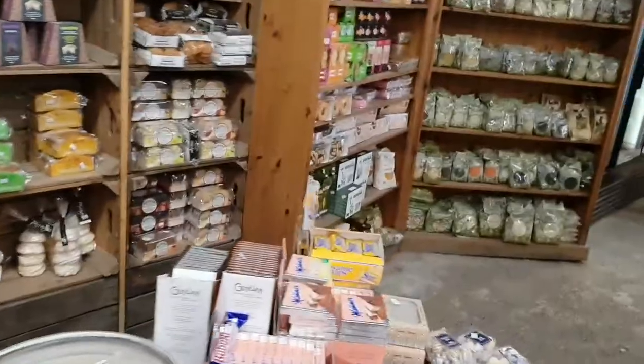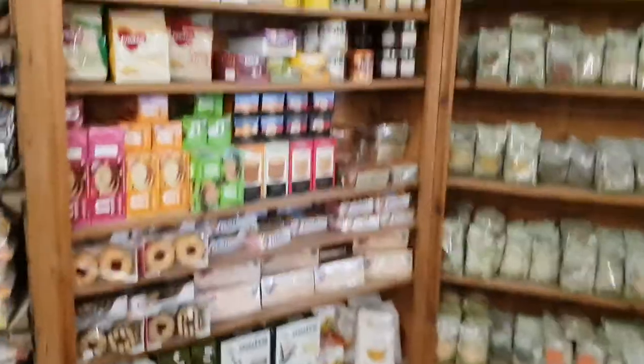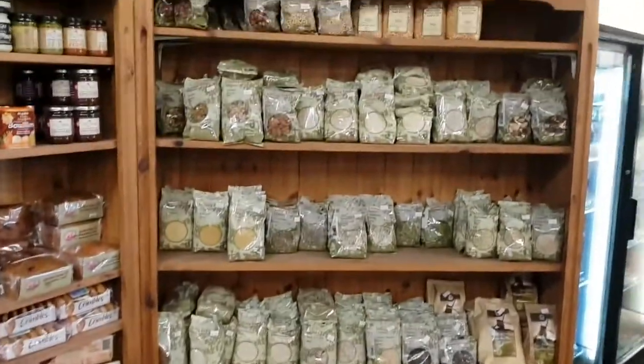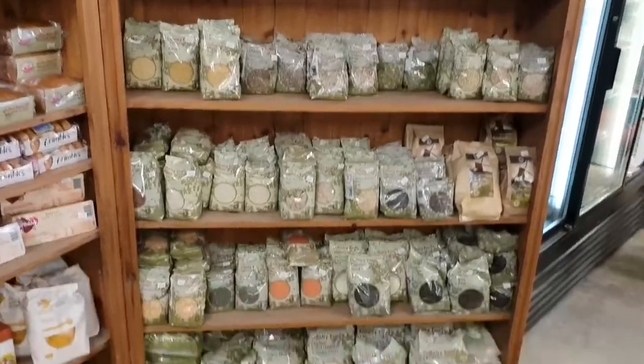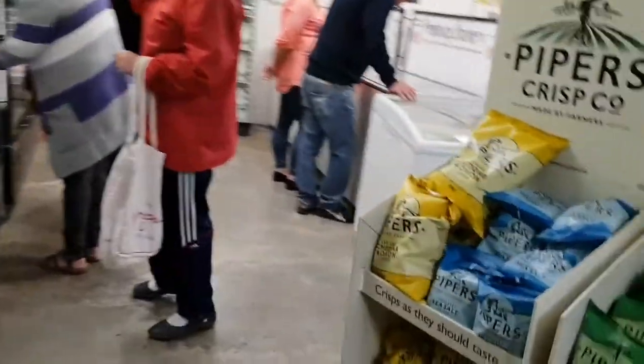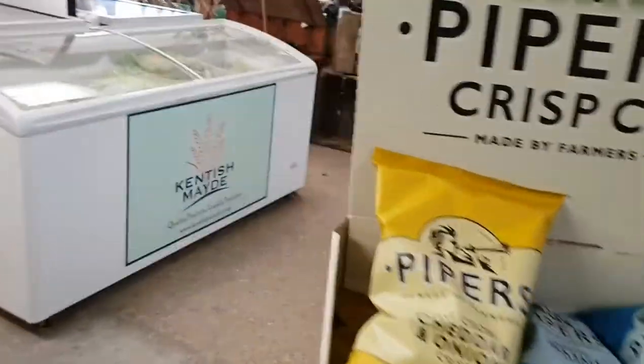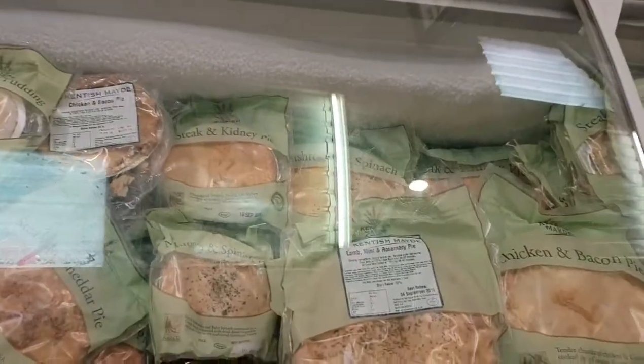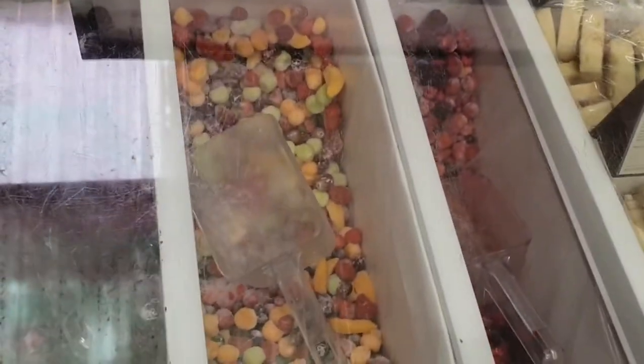They've got a free-from section that's huge - look at that, it rivals Tesco's. They've got Infinity Foods so all of this is organic. I have to try not to get these people in the shot because they don't want to be filmed. Well, apparently I need to get a pie.